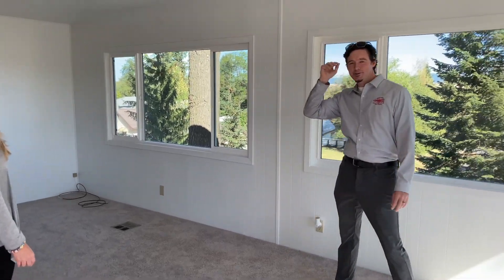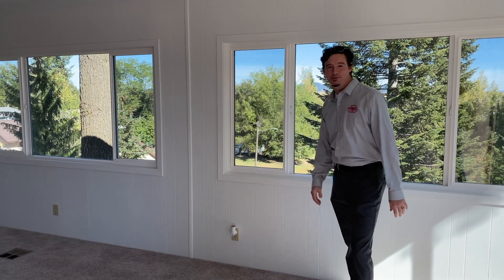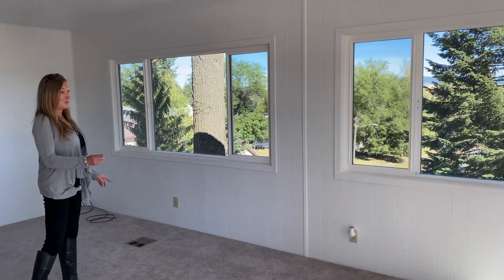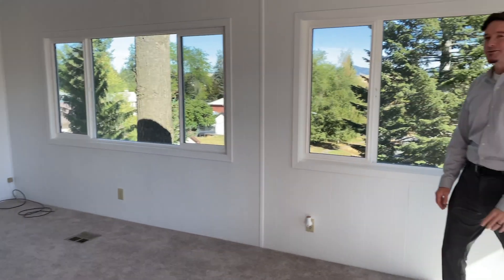So we're in the living room here. You've got great views through the brand new windows, and not only are the windows new — the flooring is also new, and brand new paint. It smells like a new home, smells super fresh.